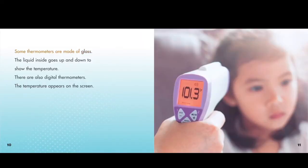Some thermometers are made of glass. The liquid inside goes up and down to show the temperature. There are also digital thermometers. The temperature appears on the screen.